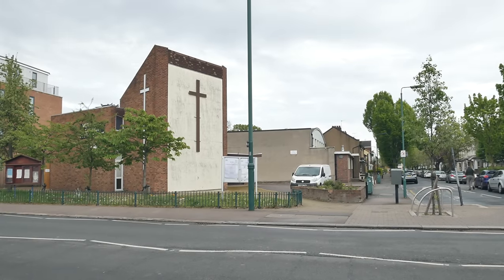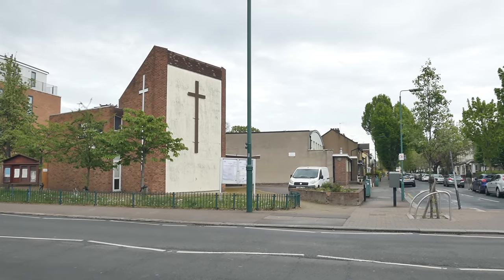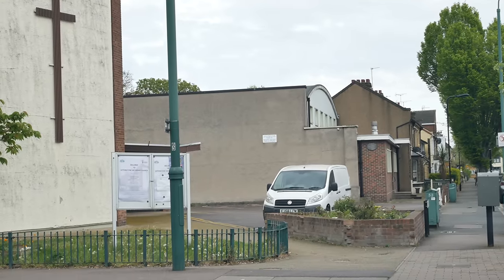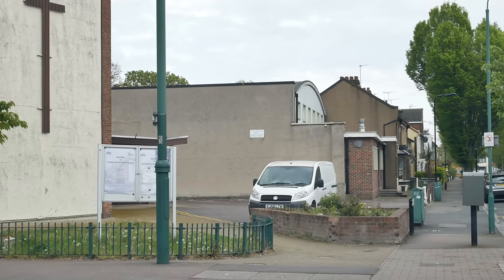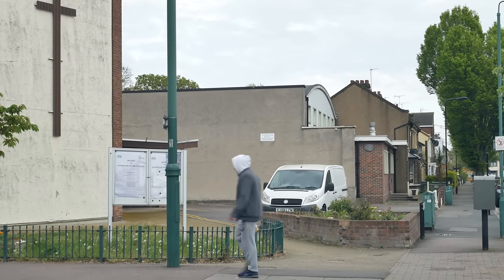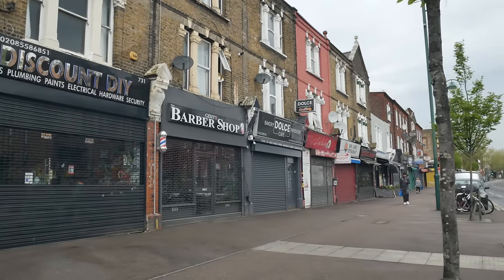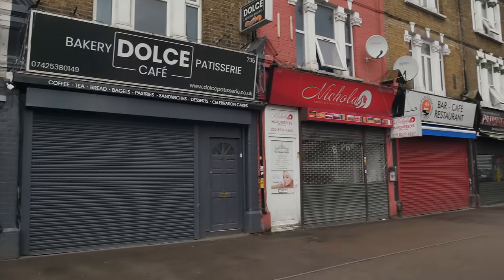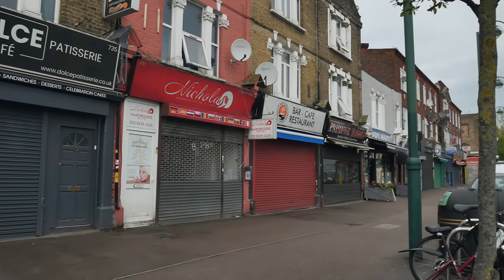One of the highlights of the Leytonstone year used to take place in that church hall over there on Lister Road — it was a massive model train exhibition. Model train enthusiasts would come from all over the country and do a massive display in there — it was brilliant. Another act of erasure: I'm trying to remember which shop here was the model railway shop. I think it's that one — it's now either the nail bar or the Dolce Cafe.